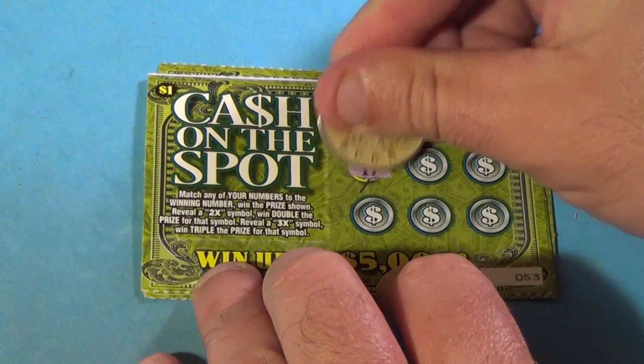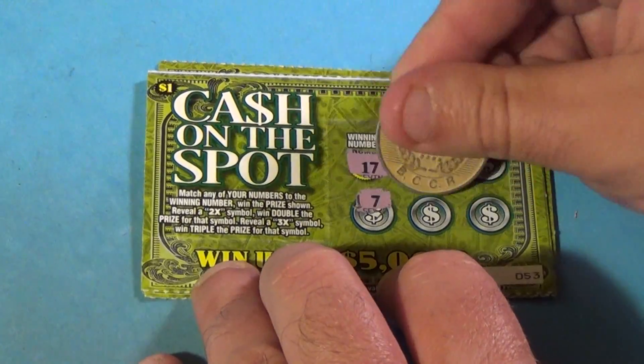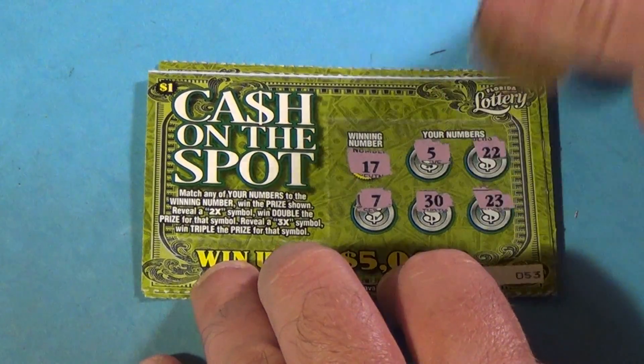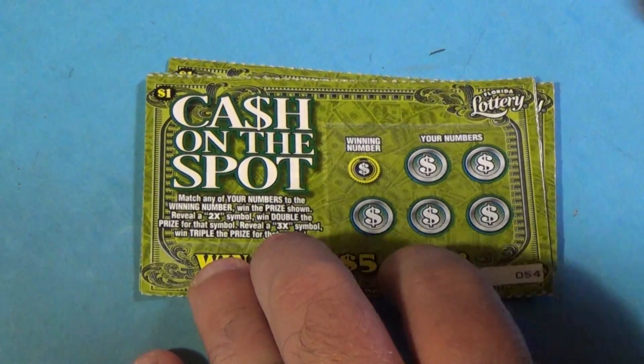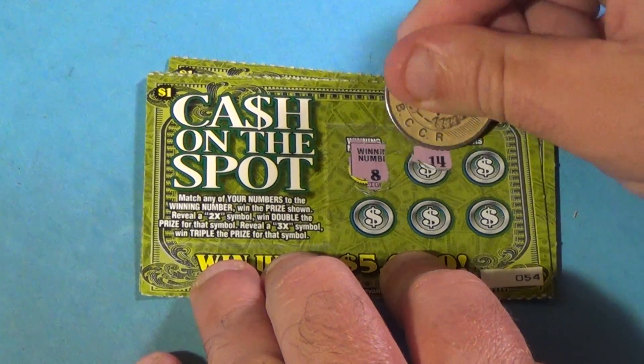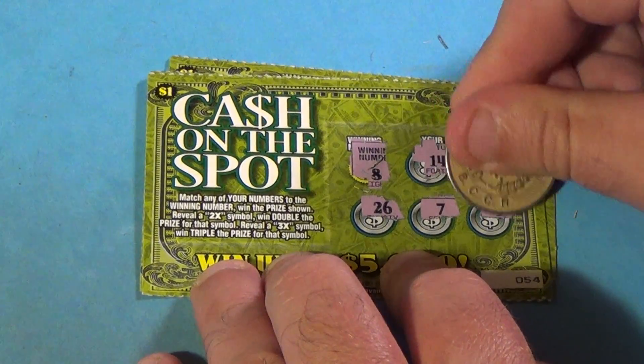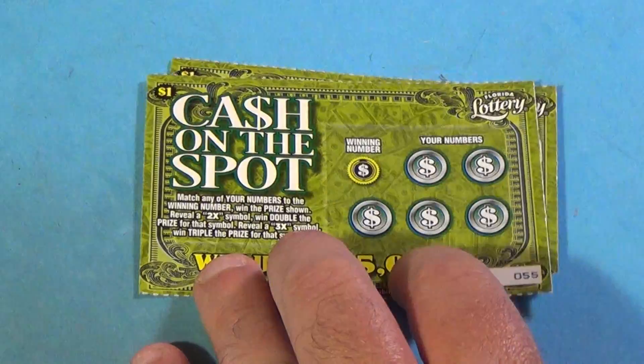Next one, winning number 17. And we have 5, 22, 7, 30, and 23. Get out of here. Next one, winning number 8. We have 14, 13, 26, 7, and 5. No good.